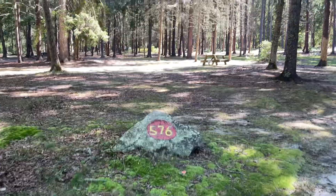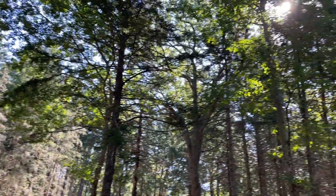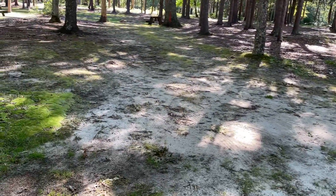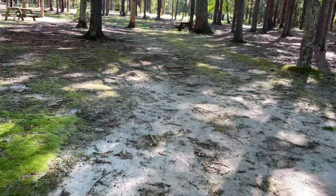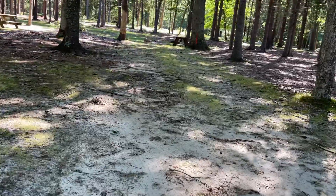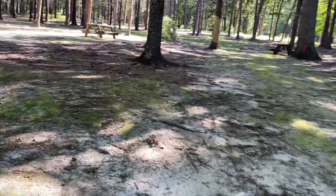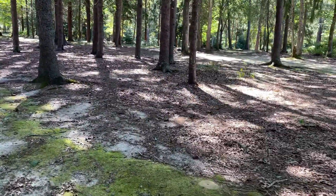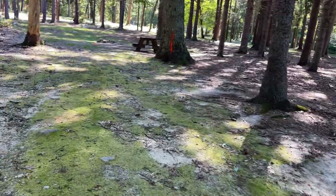Campsite 576 at Burlingame State Campground. This is a narrow site with a little incline to it. You have campsites on the left and a little bit further away on the right, but they are still close.